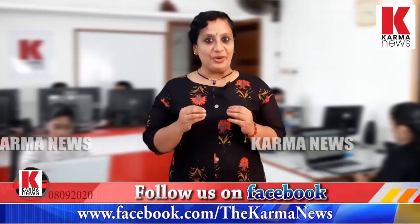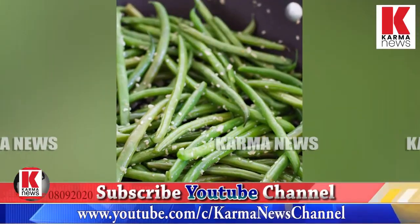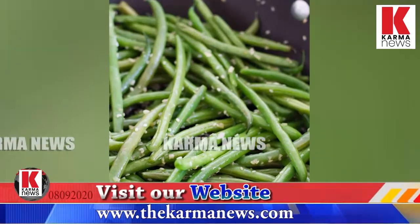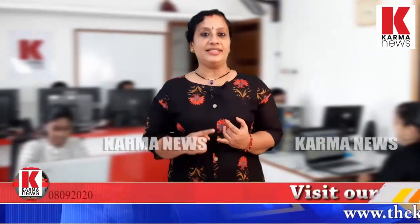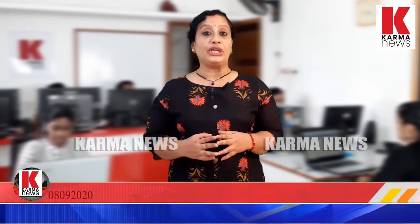Beans are very healthy. We have learned about 130 types of beans. Beans contain Vitamin A, C, and K. 100 grams of beans are 30 kilocalories.